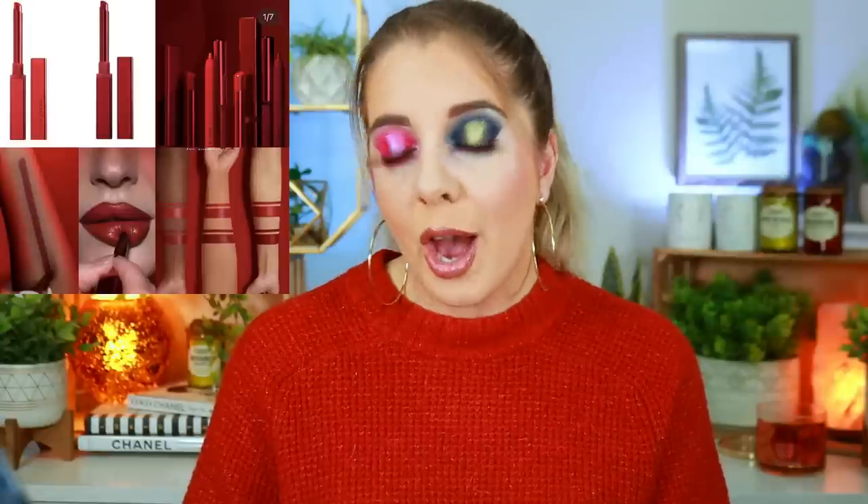When I saw this next product I drooled a little bit. Natasha Denona is launching their I Need a Rouge Lip Style Too — $27 with a crayon and a pencil. Oh my god, this red might be the prettiest red I have ever seen. It is so gorgeous. I might actually go pick that up myself. You guys know I'm a softie for red lips and I just think it's absolutely incredible.